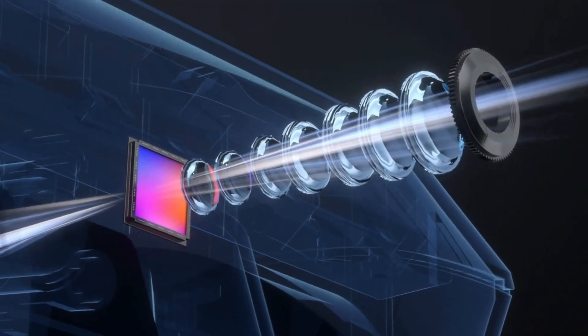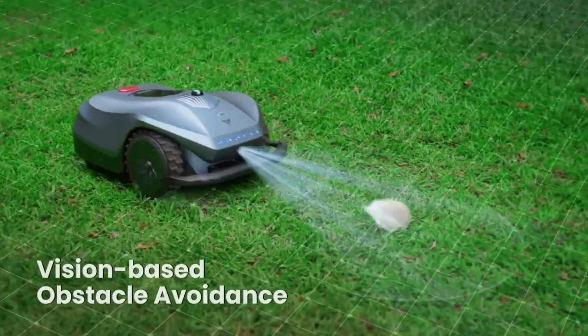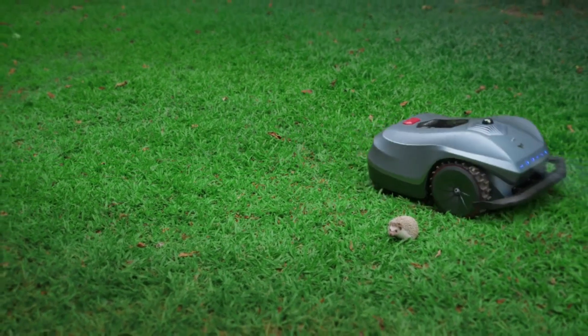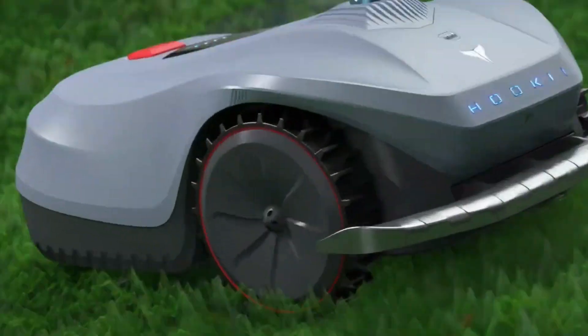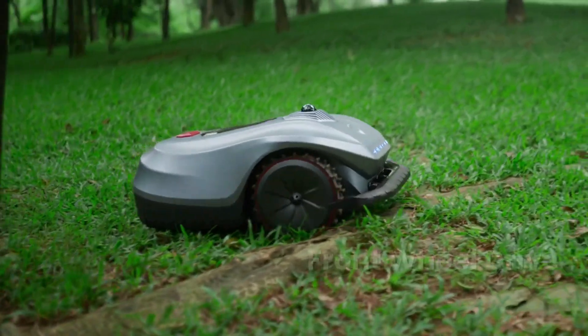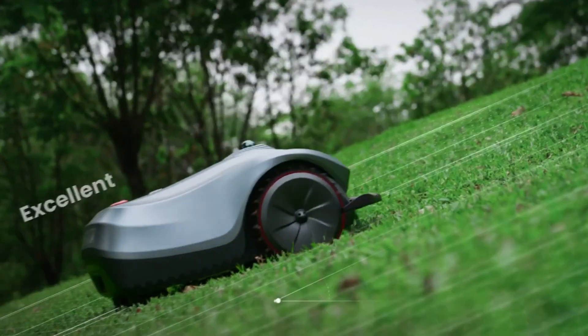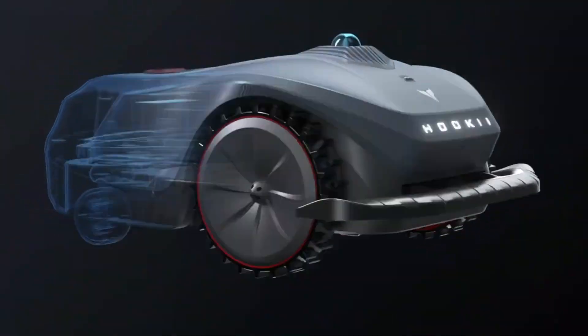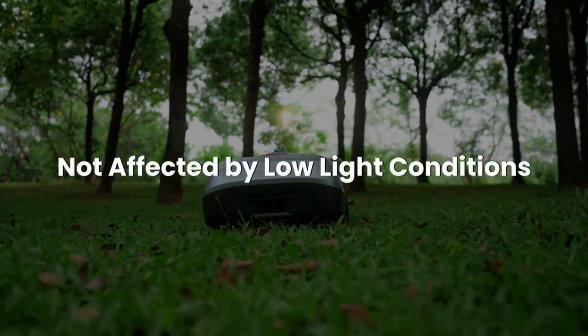In addition to its remote control and smart scheduling capabilities, the Neomo X is capable of parallel mowing and avoiding obstacles. The Neomo X also features LiDAR SLAM technology, which helps it map your lawn for improved navigation. In the event of rain, the mower will head back to the charging station without the need for human intervention. It costs $1,299 to purchase.